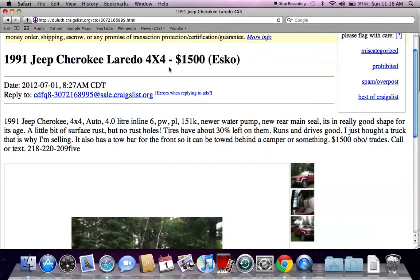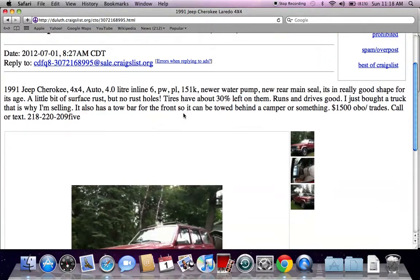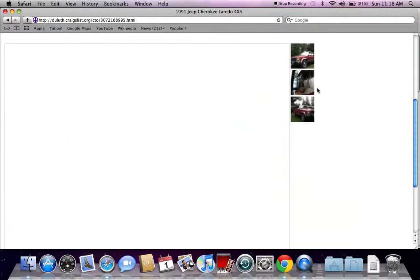For anything under $1,500 or $2,000, I would suggest reading the entire sales ad and making 100% certain that the vehicle runs. A lot of the time people will be selling vehicles for $800 or $700, and they may just be for sale for parts or for the frame. But this one looks like it does run. I would also suggest making certain that there are no major issues that are going to cost a lot of money.